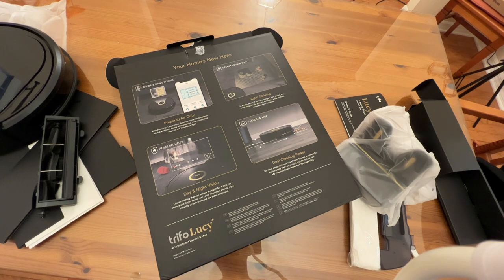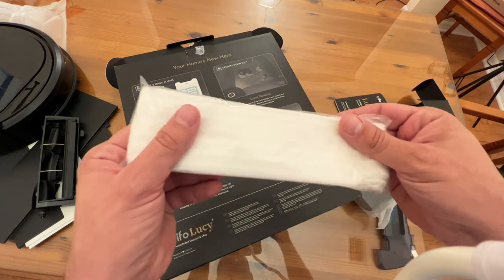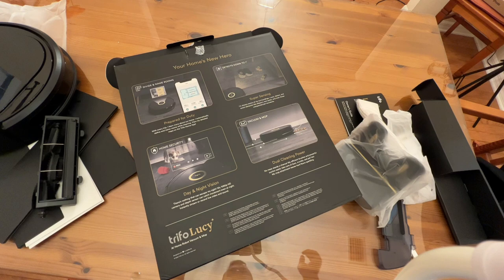The 1080p HD camera is something I've never seen before on a robot vacuum. It gets crumbs and dust — it's incredible. Pick yours up, you will not be disappointed. Thanks for watching. Put it in your cart, and adios my amigos.